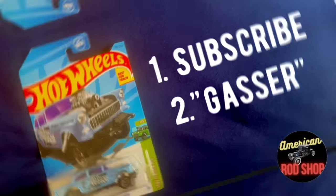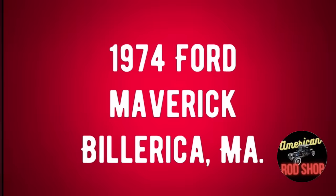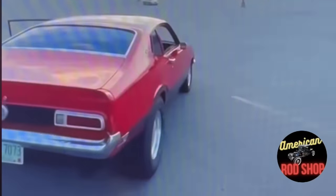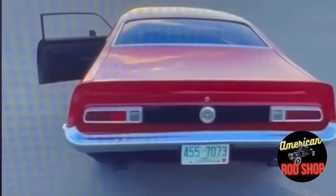My seventh favorite pick is a muscle car I think you'll all like. This car actually sold very quickly after the video was posted — you'll see why for the amount of car you're getting at that price. This is a 1974 Ford Maverick listed in Billerica, Massachusetts for $9,500. When this video was being posted, a pending sale had already popped up on my phone, so it may not still be available — but it was just such an awesome car for the price I had to list it.